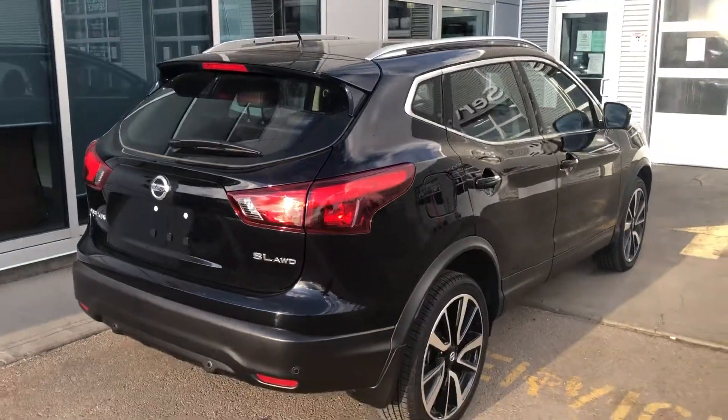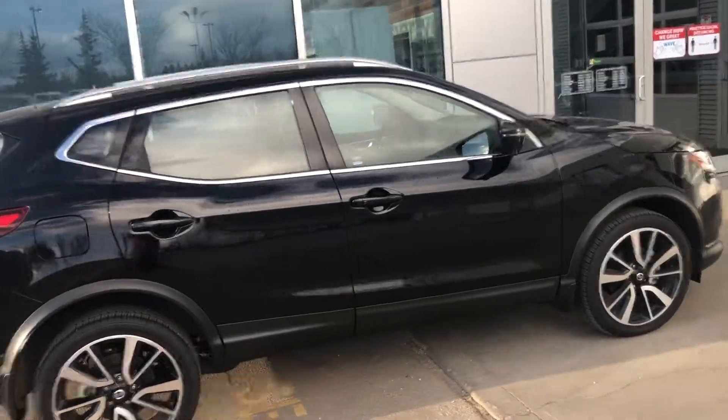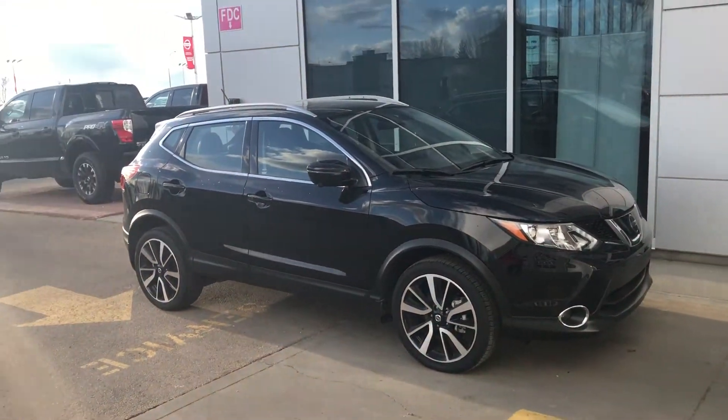Again, Barry, I just want to thank you for showing interest in our new Qashqai here. My name is Cooper, and you can contact me here at Sherwood Nissan at 780-449-5775. Thank you, and I hope to hear from you soon.